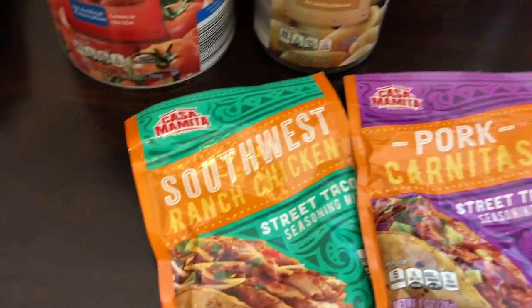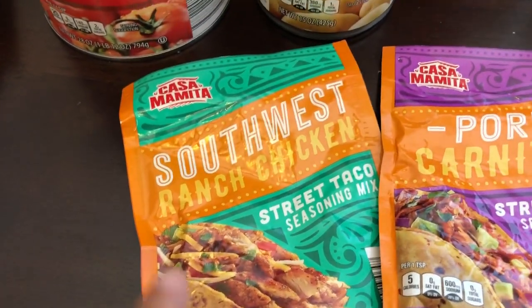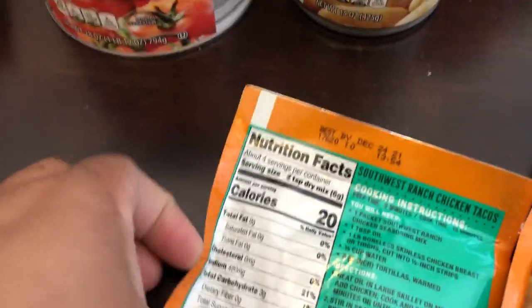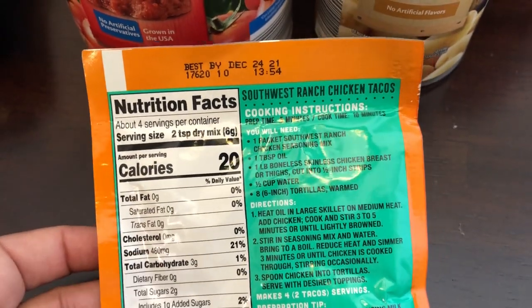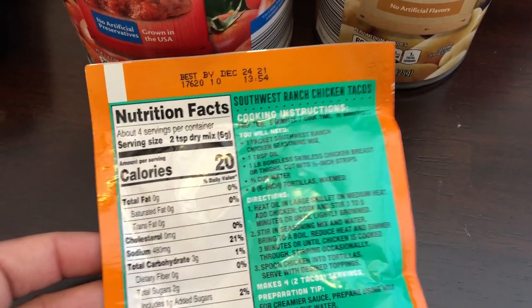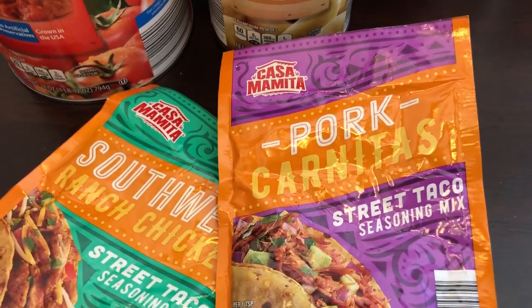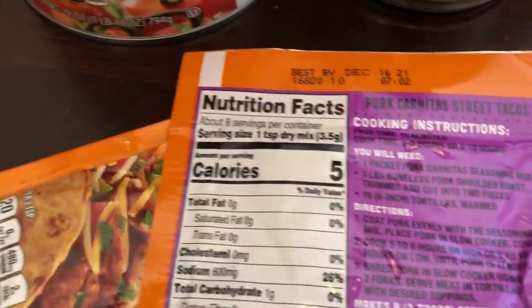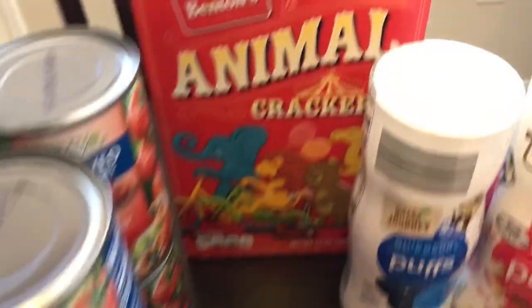I saw two seasoning packets for street tacos that sounded good. This one is southwest ranch chicken - you just need a pound of chicken, though I prefer chicken thighs since chicken breasts can be a little dry. I also grabbed a package of pork carnitas, which calls for three pounds of boneless pork shoulder.